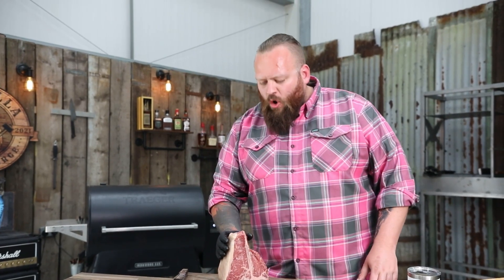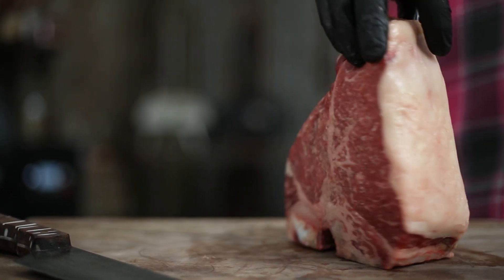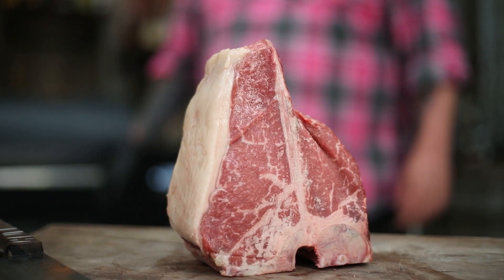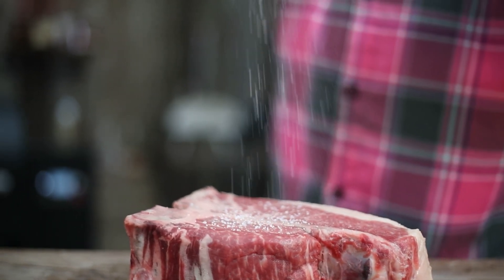This is a British Wagyu beautiful porterhouse that includes the sirloin — or the New York strip for my American friends — and the filet mignon on this side, so you really do get the best of both worlds. When it comes to cooking an absolute beauty like this, I want to let the meat do the work and let the flavour come through, so I'm really not going to go fancy.